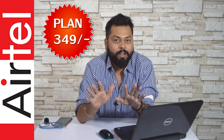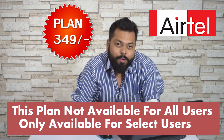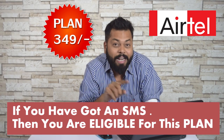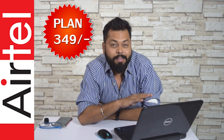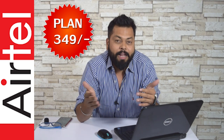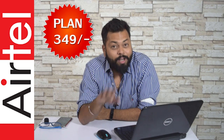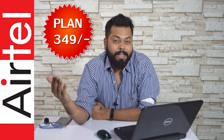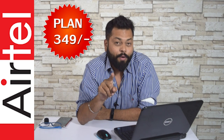So those two hours are the only time you can use that nighttime 500 MB, meaning essentially it's 500 MB per day. The catches: this plan is not available to all users — only select users who received an SMS from Airtel are eligible. They have also not stated how long this plan will be available, so it could be scrapped anytime. This offer is only valid if you recharge before 15th March.